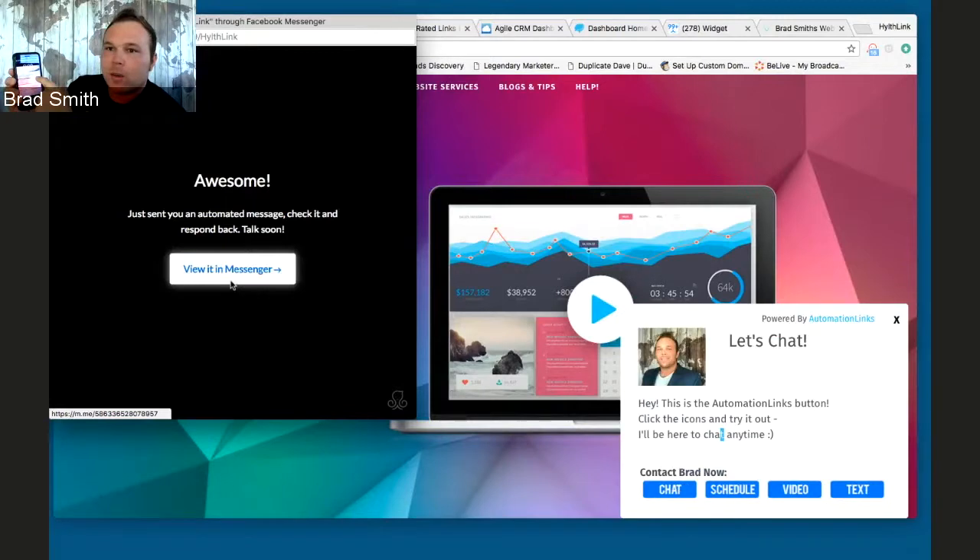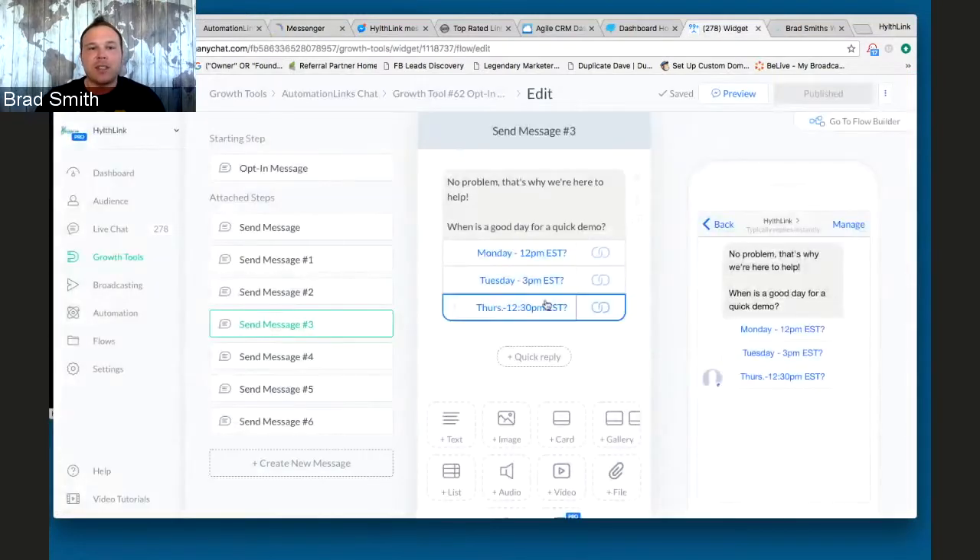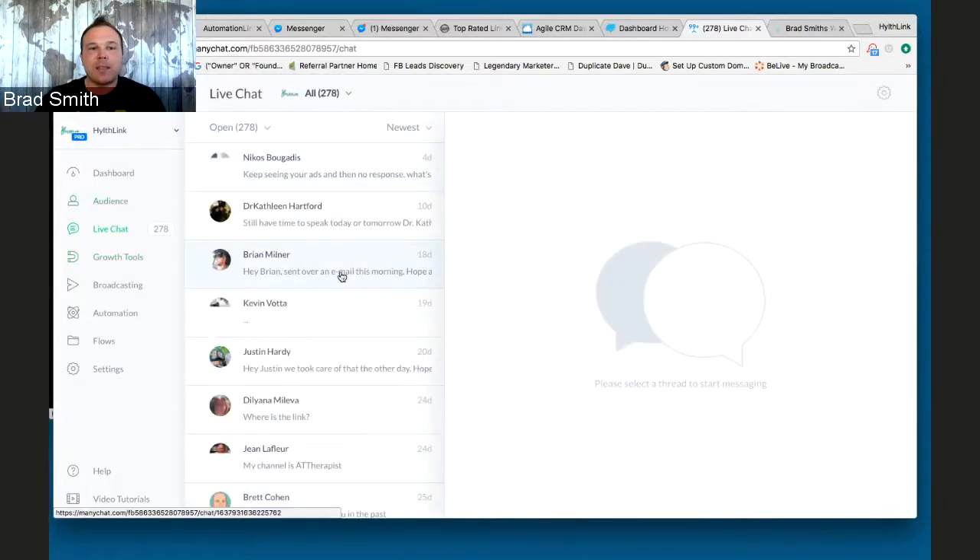Try out this cool automation. The person that clicked that button will also get it on their Facebook Messenger app, or they can just click View on Messenger. Now they're getting notified on their phone and on their computer, depending on what device they're on. You can go in and actually see these messages in real time — so I'm going to see some messages here that people have messaged me.